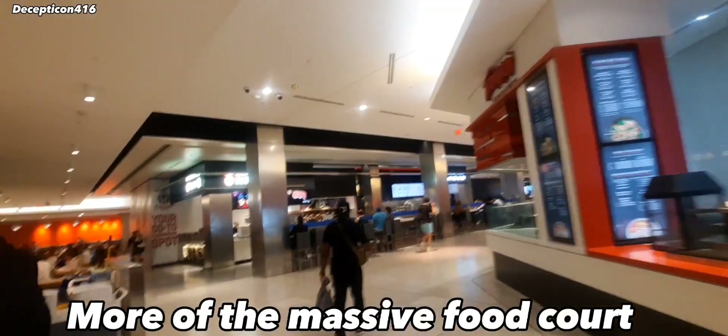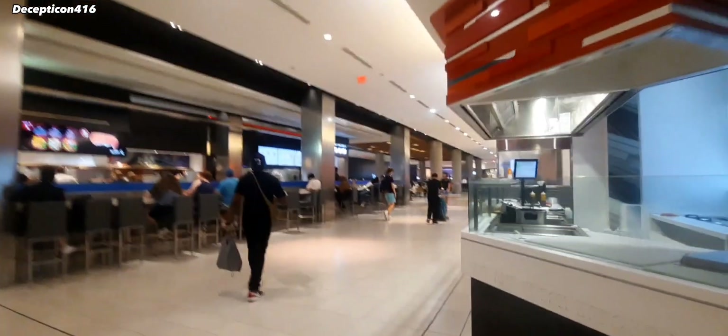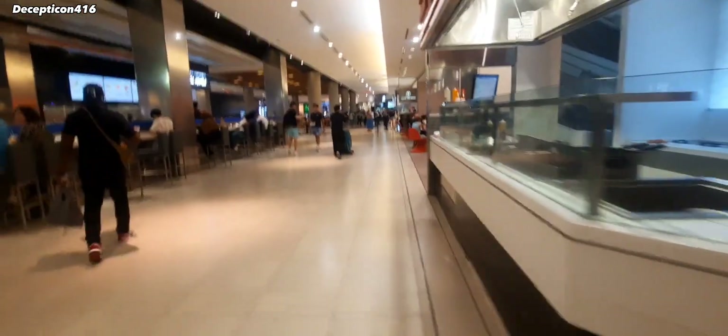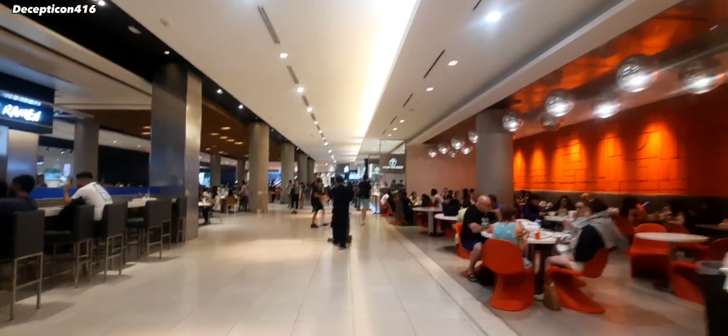To the next part of the food court — there's just more seating here. There's a pizza place down there, and then this is just a walking alley. And here there's just more seating. Up ahead we're going to McDonald's.